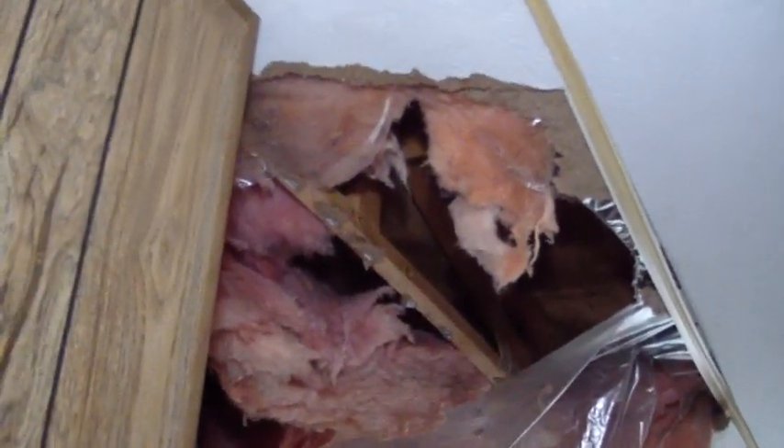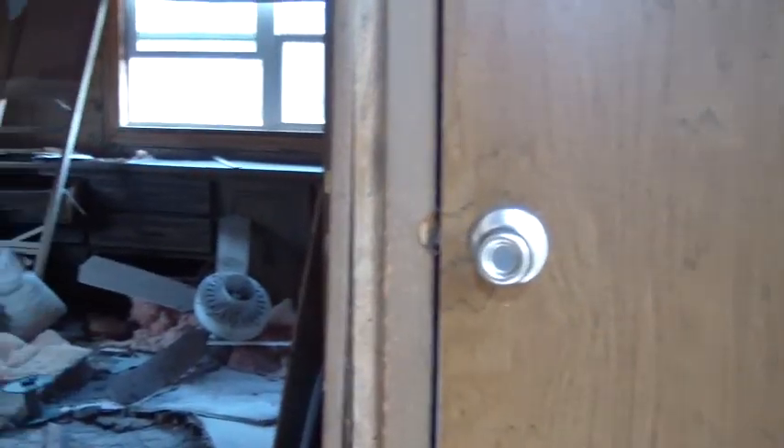Trying to walk through here because I'm definitely not a little guy, and the floor is very, very unstable. It has definitely suffered some major, major damage here. Yeah, this is definitely in a lot worse shape than I thought it was.